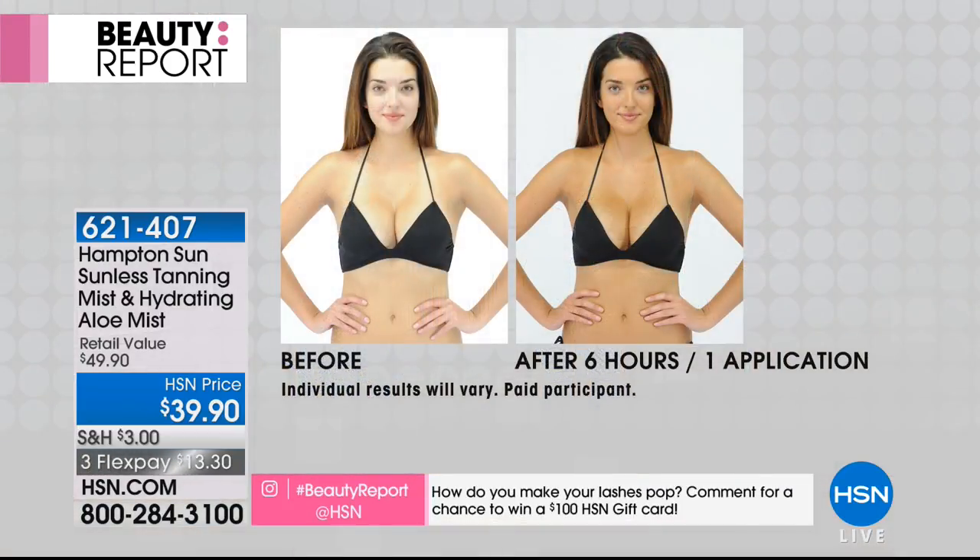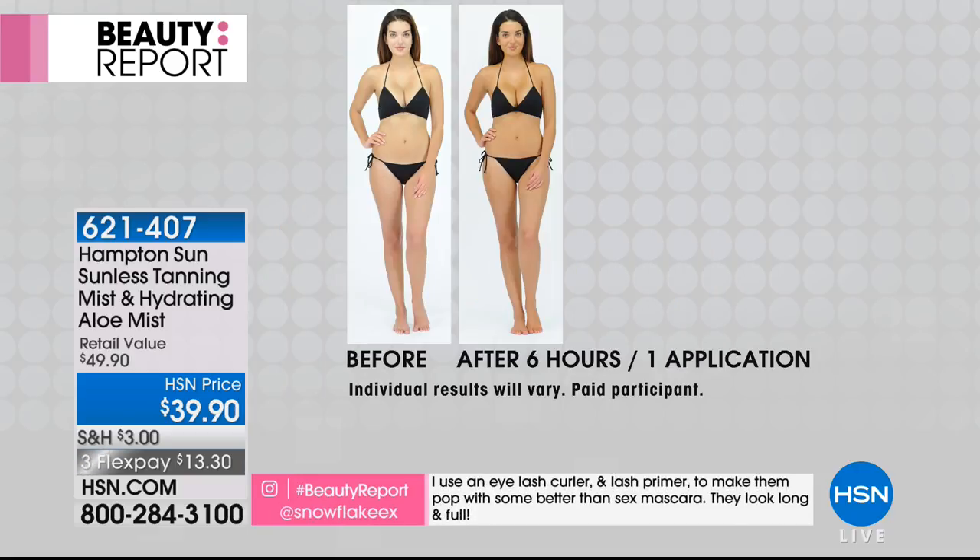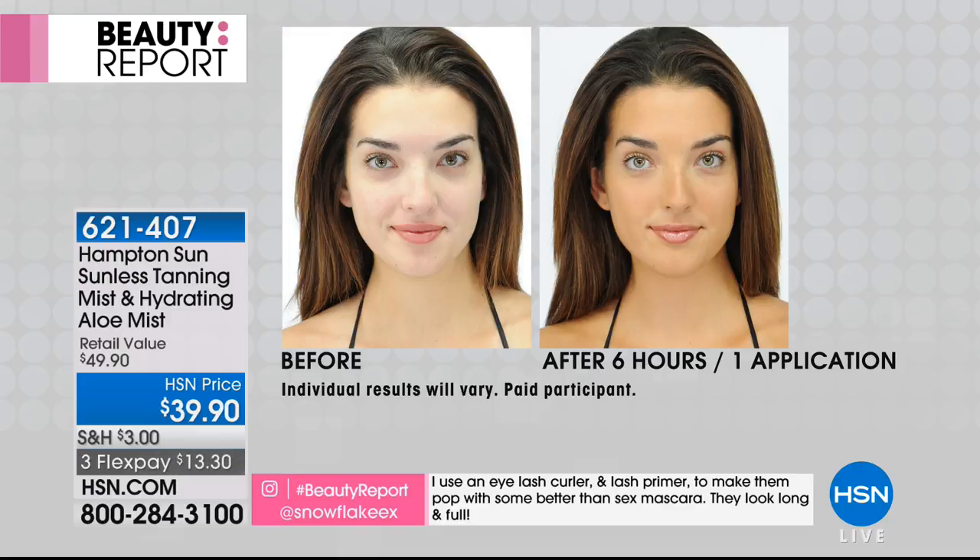In this presentation you get two cans — normally $36 to $40 each, so that's about $80 right there — and you also get the organic natural aloe hydrating continuous mist. It's $13.30 and we take every major credit card here at HSN.